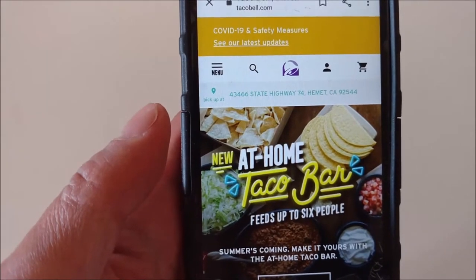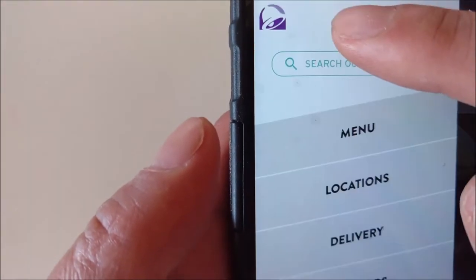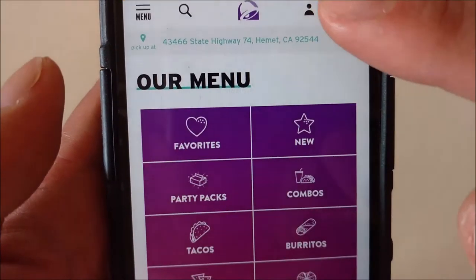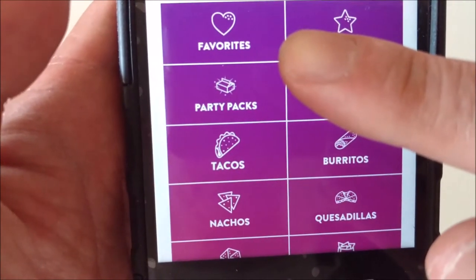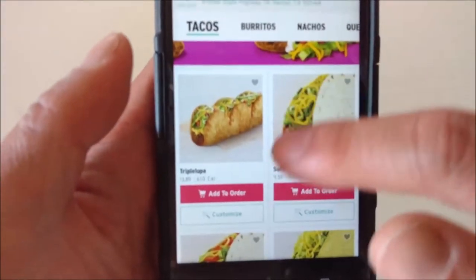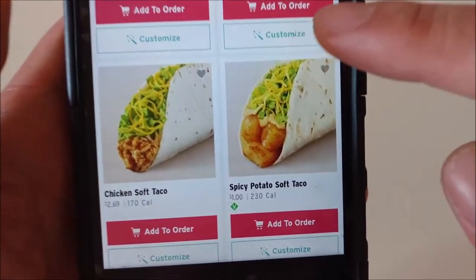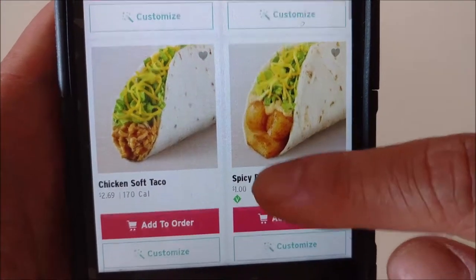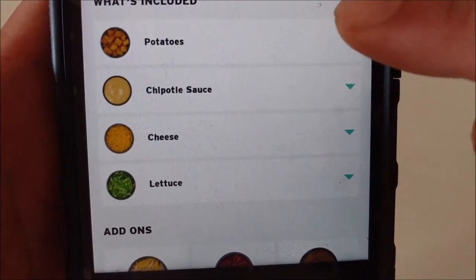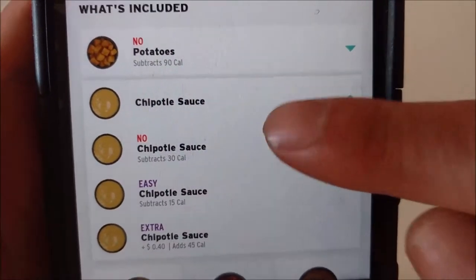I ordered my Double Decker Taco from Taco Bell. Go to menu, go to Taco, scroll all the way to the bottom. You see spicy potato soft taco. Customize. Here we say no to potatoes, no to chipotle sauce.